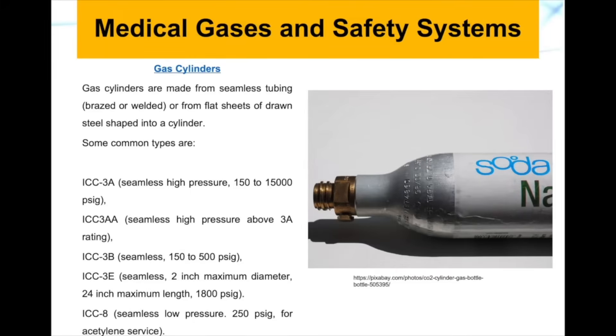We also have the ICC3AA, which is a seamless high pressure cylinder that is above the 3A rating. We also have ICC3B, which is a seamless high pressure cylinder that can hold gases with a pressure of 150 to 500 PSI gauge.